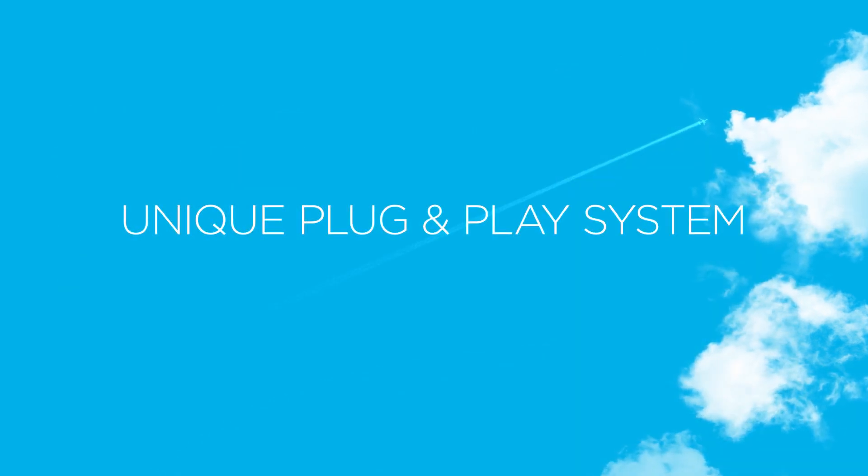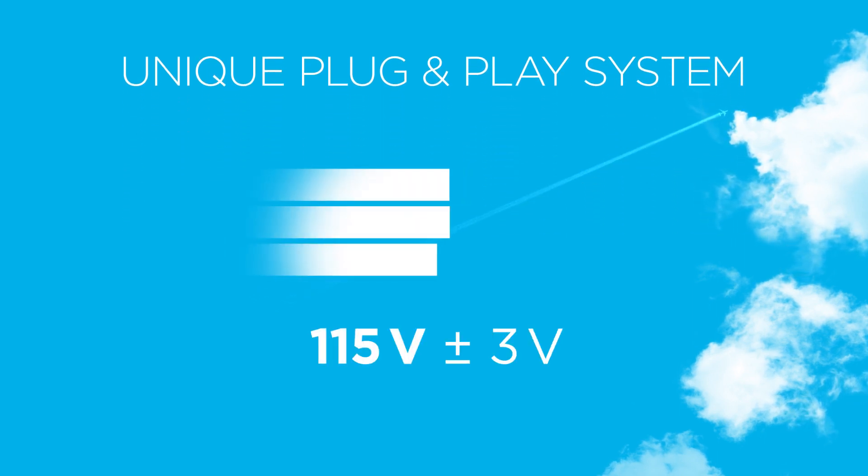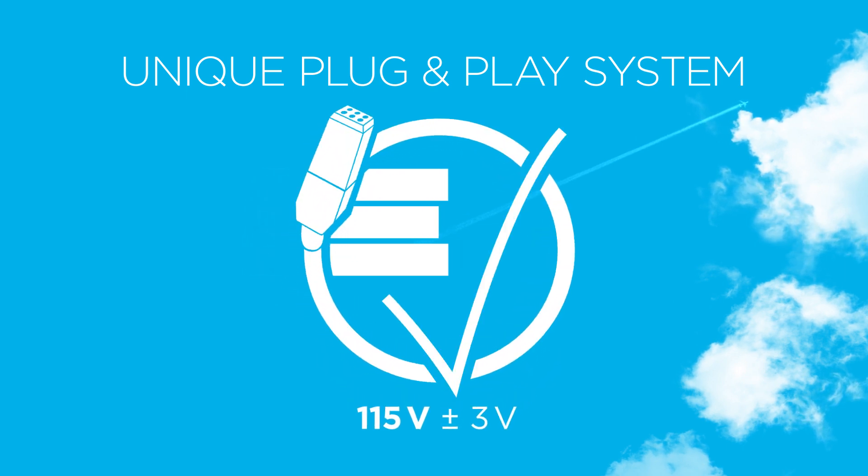The 2400 unit features the unique plug-and-play compensation system that automatically identifies all relevant cable parameters and keeps the voltage at the aircraft plug right on the required 115 ± 3 volts, regardless of aircraft load.